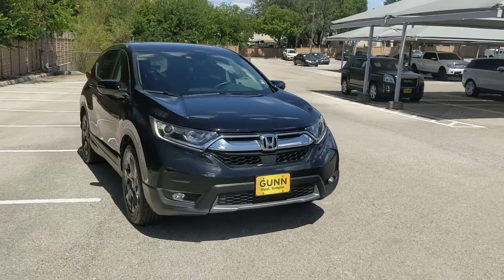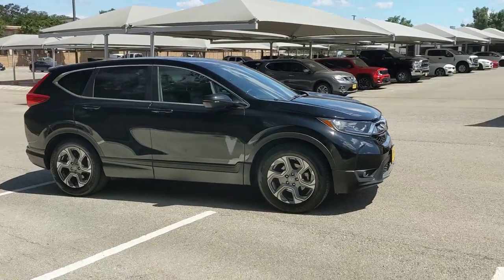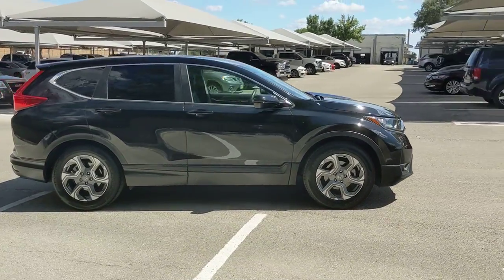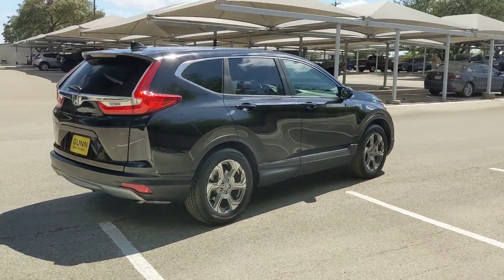Get acquainted with the 2019 Honda CR-V. This vehicle still has fewer than 25,000 miles on the clock so it won't last long. Take a closer look at this stylish and up-for-anything CR-V.